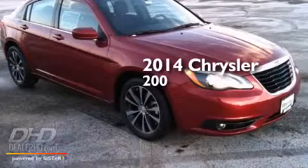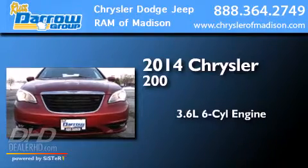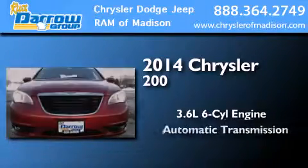This is a brand new 2014 Chrysler 200. It features a 3.6-liter six-cylinder engine and an automatic transmission.